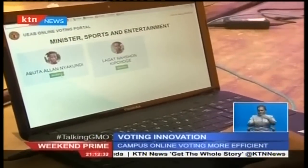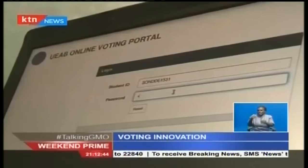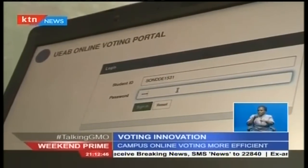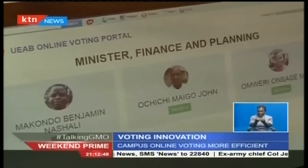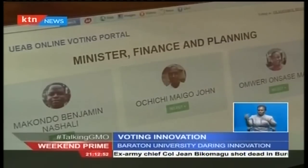Voting started at 8 in the morning — a process that now takes a few minutes to complete with the click of a button. The university has an online registration system that gives a student an ID and a username. Those are the same credentials a student uses to log into the system. Once logged in, the system automatically picks the student's department and they can vote for a departmental representative. Once past that stage, they can vote for the other 10 cabinet members.